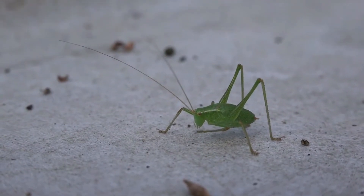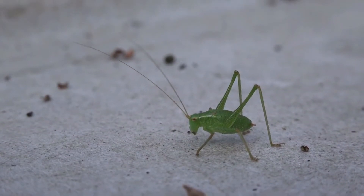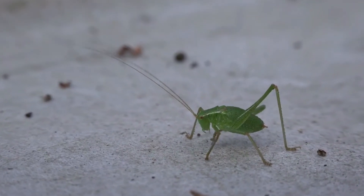The third stage is the longest, the main goal of the adult cricket being to feed, to reproduce and to sing. An adult cricket lives between 2 and 3 months.